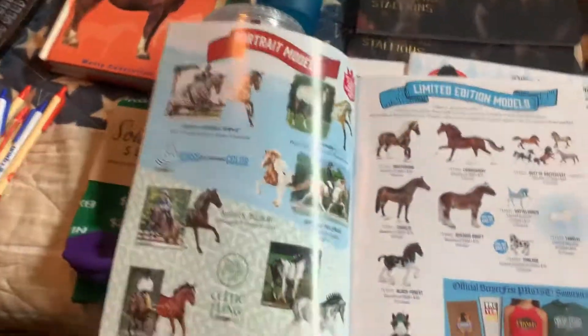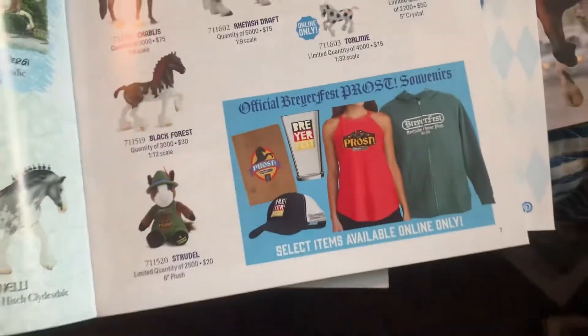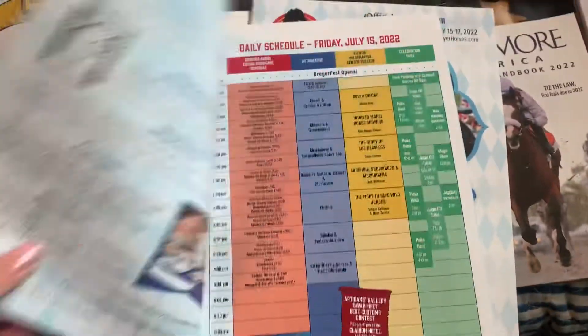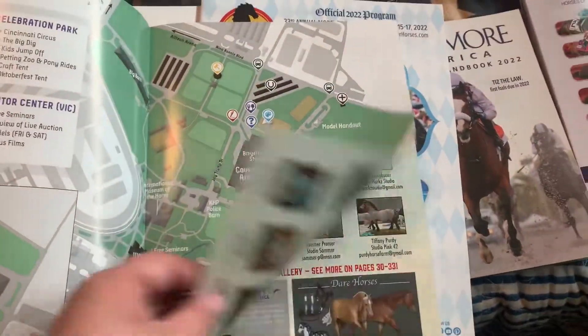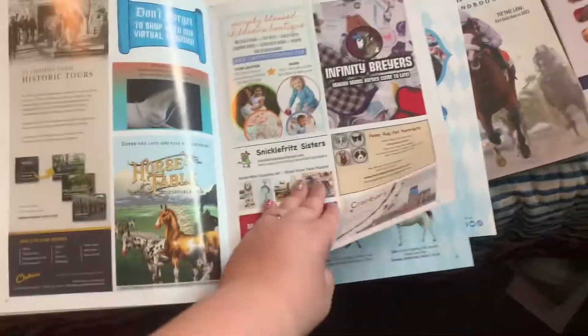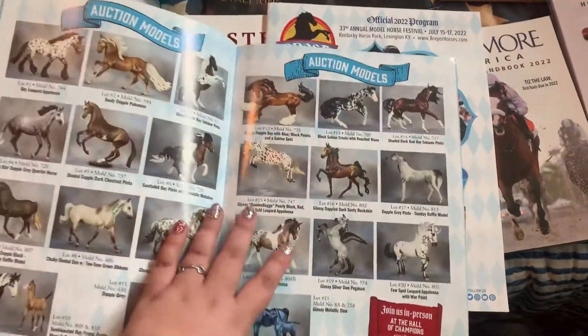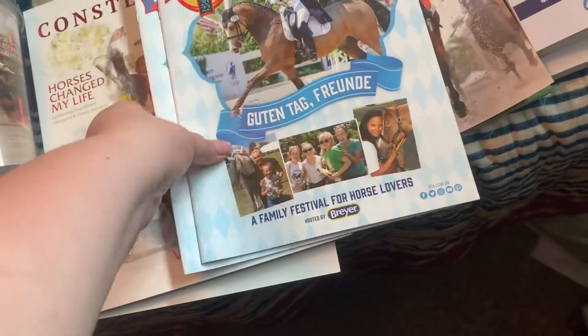I also got a pair of socks from Cone's that had horses on them. I bought something for my dad as an early Christmas present because he really wanted it — and then that mug. Looking through the program, here's Infinity Briars, which is awesome — I'm so happy for her. Here are the live auction horses; one really smashed the record, the silver at $65,000, which is crazy.